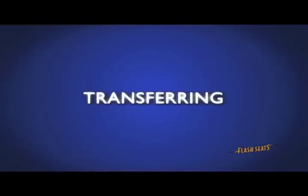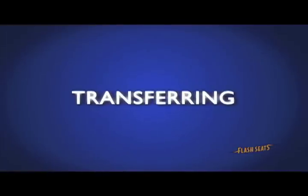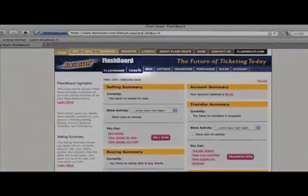Transferring tickets is the easiest and most convenient way to give tickets to friends or family, and all that's needed is their email address.